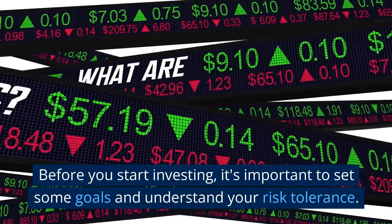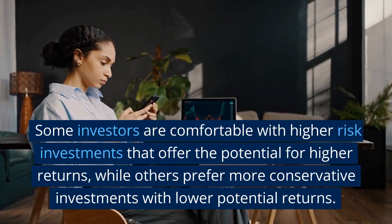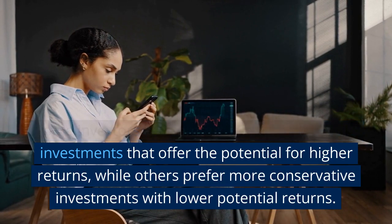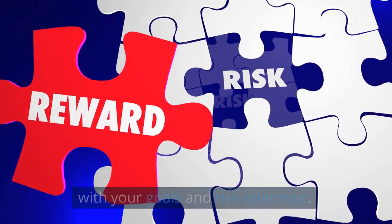Before you start investing, it's important to set some goals and understand your risk tolerance. Some investors are comfortable with higher risk investments that offer the potential for higher returns, while others prefer more conservative investments with lower potential returns. It's important to choose investments that align with your goals and risk tolerance.